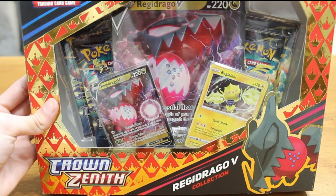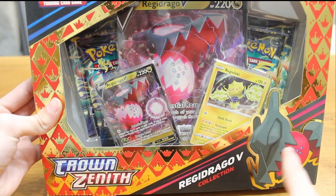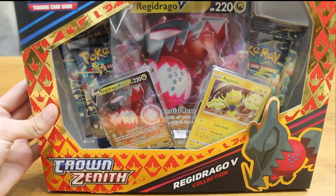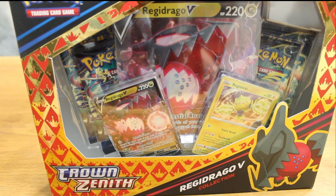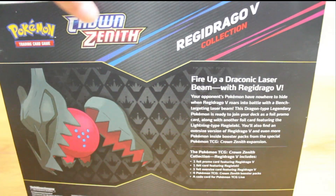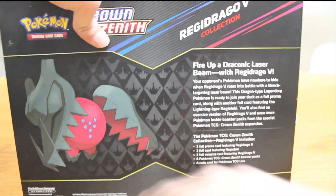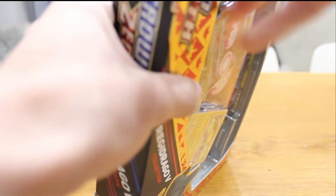Sadly we did not pull anything big out of that pack, but we still have the Regidrago V box to open. In this thing I think there are four packs. You get the Jumbo card, the small Regidrago, and a Regileleki, because I think this has a pair — instead of Regidrago you get Regileleki thrown in there. Crown Zenith has some high hit rates, so hopefully we can pull something good out of these packs and maybe get one of the legendary dogs I talked about before. Ripping it open — it tells you what you get: four packs, promo cards, a Duraludon Laser Beam with a Regidrago V. So let's pull something big out of this.